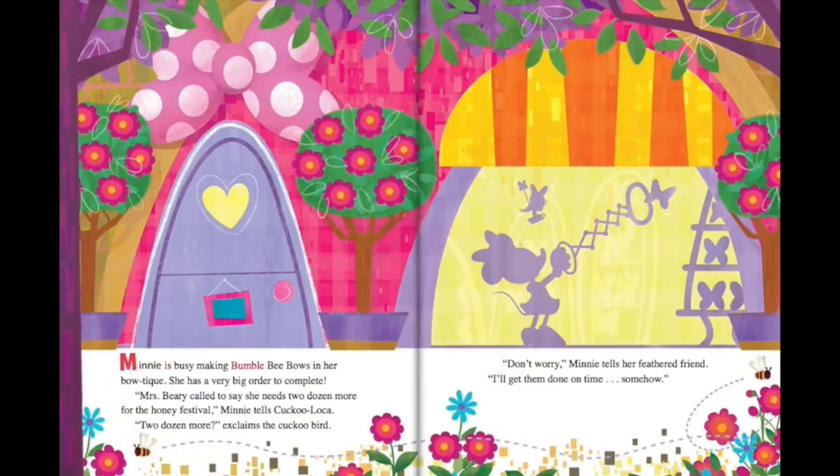Minnie is busy making bumblebee bows in her boutique. She has a very big order to complete. Mrs. Berry called to say she needs two dozen more for the honey festival, Minnie tells Cuckoo Loka.